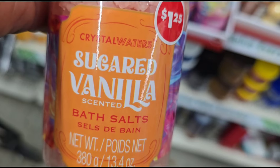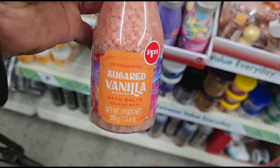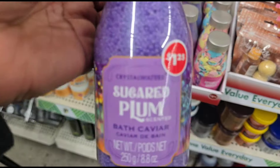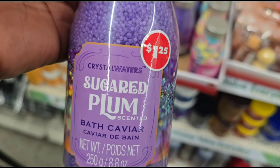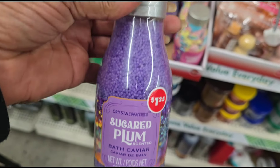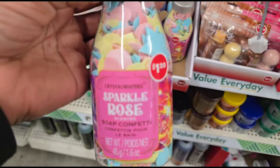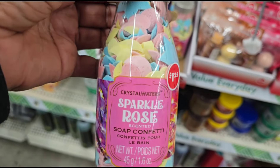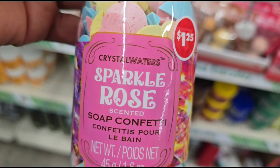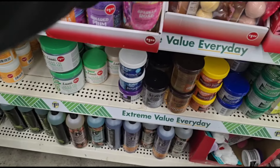Crystal Waters Sugared Vanilla Scented Bath Salts — you get 13 fluid ounces. That's cute, it's purple. This is Sugared Plum Bath Caviar, 8.8 ounces. That's cute. And they've had things like this before, like around Mother's Day. But they're bringing it back. So this is Sparkle Rose Scented Soap Confetti, 1.6 ounces. Very, very nice.